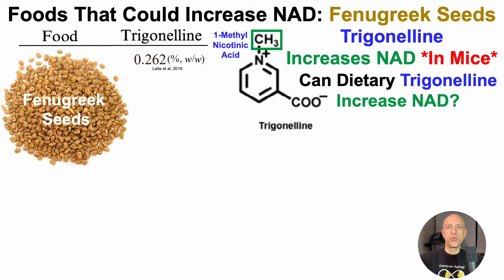In this study, 0.262% trigonelline was in fenugreek seeds — in other words, 2.6 mg of trigonelline per gram of fenugreek seeds. Note that that's 7 times more than chickpeas, which was in part 1 of this video. But in two other studies, they've been shown to have a lot more trigonelline than in this first study.